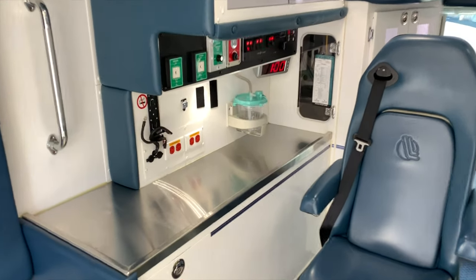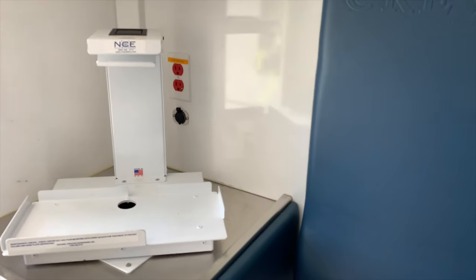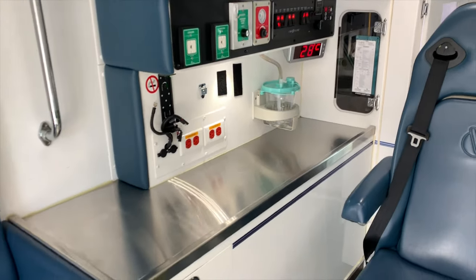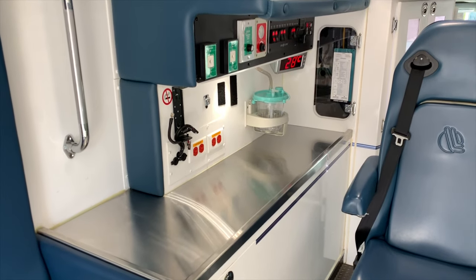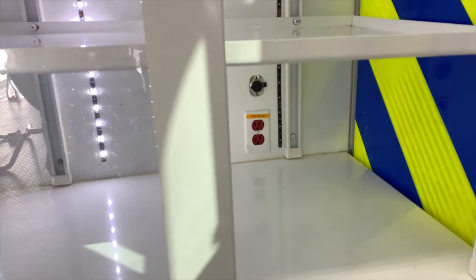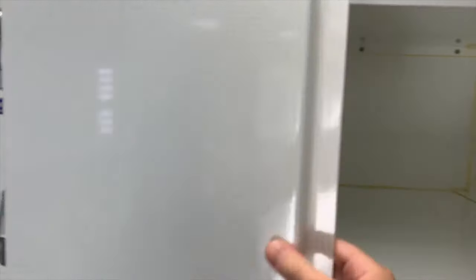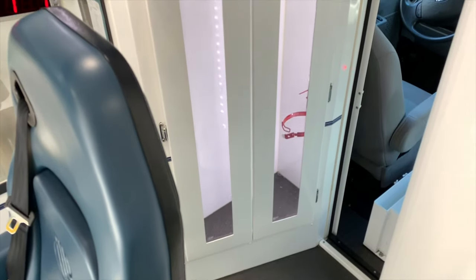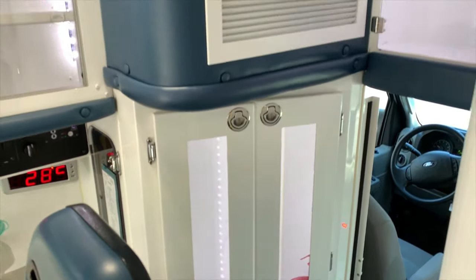It has an inverter and outlets throughout the truck. There are several outlets in the patient action area, and there are outlets in the ALS in-and-out compartment as well. There's huge storage in here which is lockable, and there's additional storage behind the captain's chair — which you really don't see in ambulances.